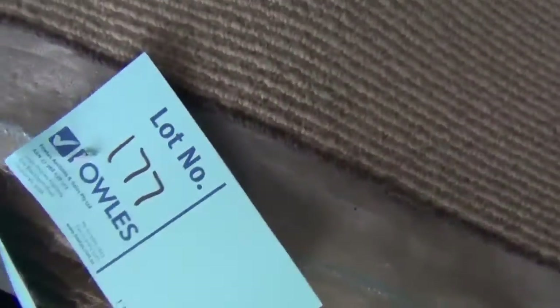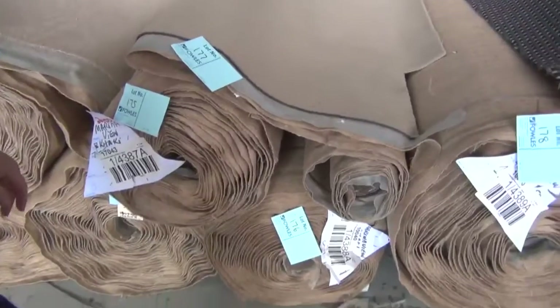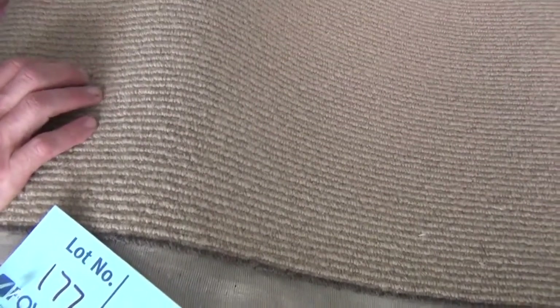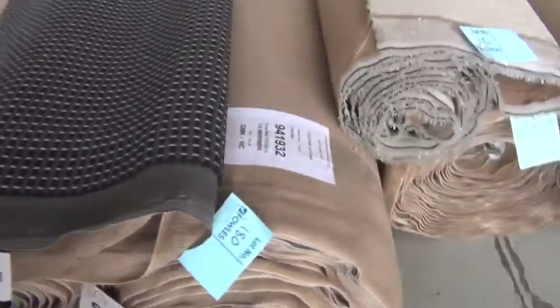We've got some nice 100% wool — this is pure wool, really good gear. We've got around about two or three rolls. There's a big roll there — that's 38.2 metres, lot number 178. This would normally retail at around $120 to $130 a metre. I reckon it'll probably sell for around about $25 to $30 tomorrow, so another great buy.